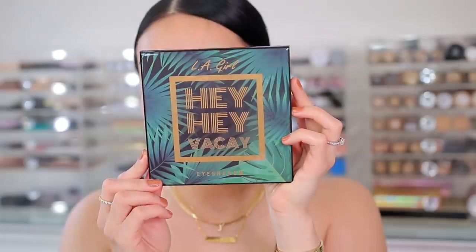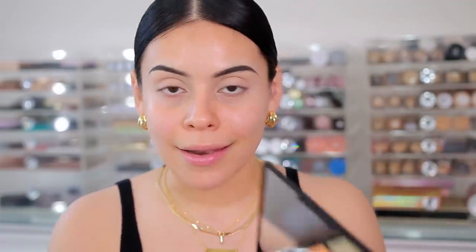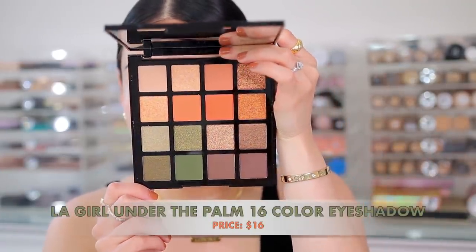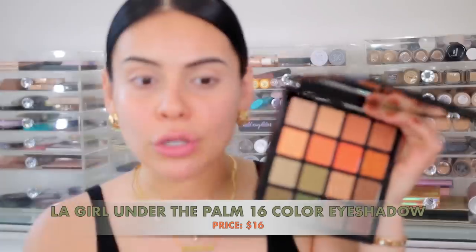I'm starting off with fresh lids — I just primed them with my Urban Decay Primer Potion. I have a new eyeshadow palette here that looks really good. This is the LA Girl Hey Hey Vacay eyeshadow palette. I'm actually a huge fan of LA Girl eyeshadows and they have a ton of these little palettes. They're super pretty and have a ton of different colors — I feel like they could work for summer or fall as well.